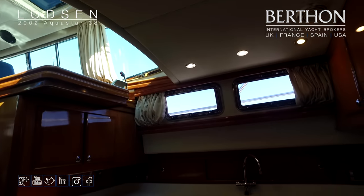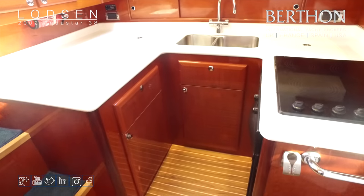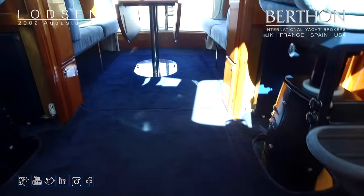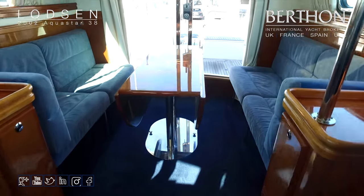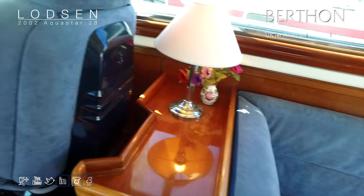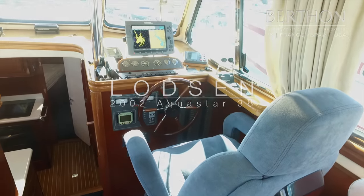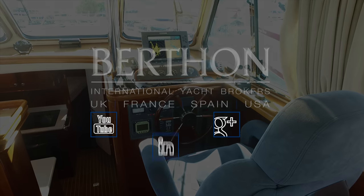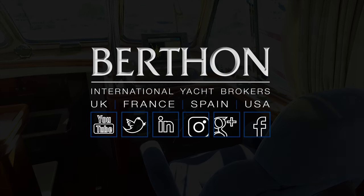As we come back through the galley for another quick look — it has got everything you need and loads of storage. And that is the main helm again: this is where you will be spending most of your day. It is an Aquastar 38 feet and she is called Lodson.